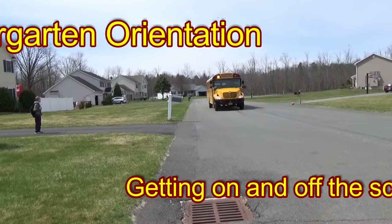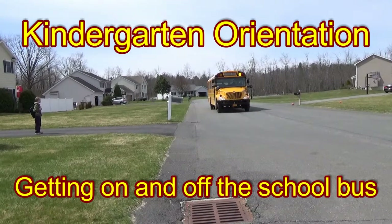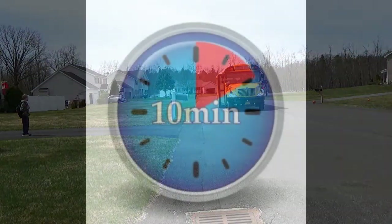Welcome to Kindergarten Orientation. In this video, you will learn everything you need to know about riding to and from school on the bus. First, let's see how you should wait for the bus and what to do when the bus picks you up and drops you off.